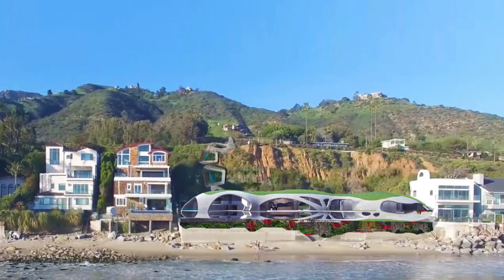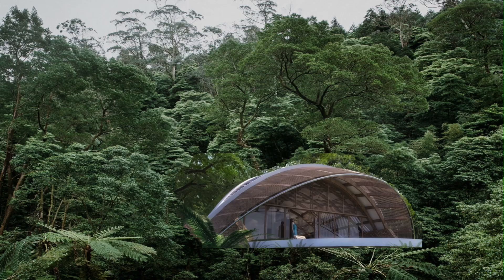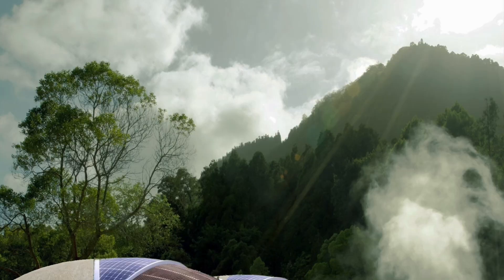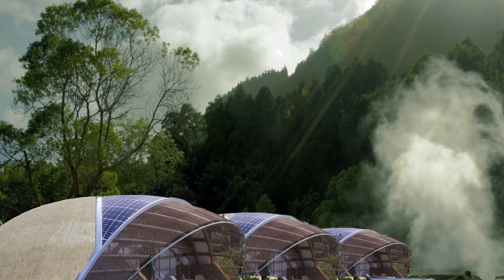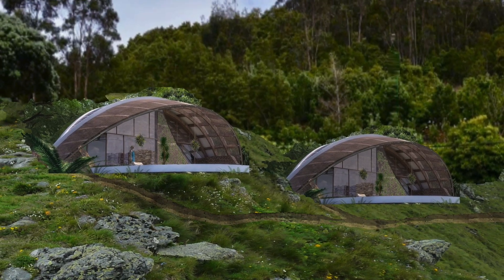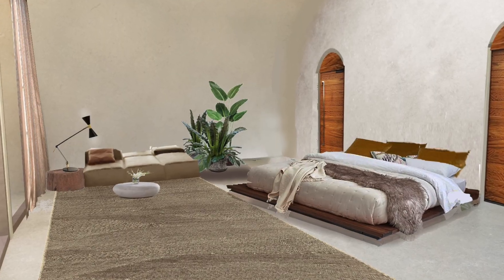They connect this technology directly to what they frame as the triple challenge facing the world today in construction: reducing environmental impact, improving structural performance, and lowering costs. But they add a crucial layer — any solution needs to be scalable, practical, and applicable internationally. Not just a boutique solution.